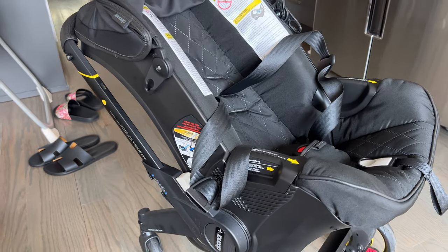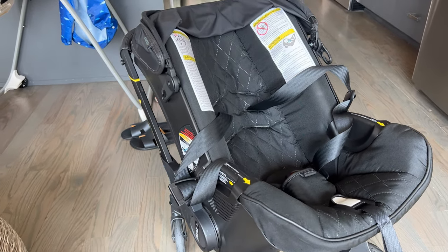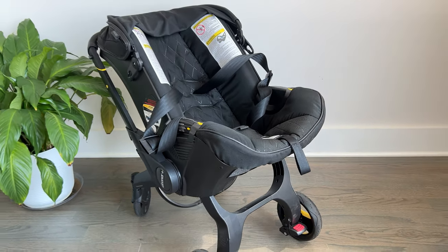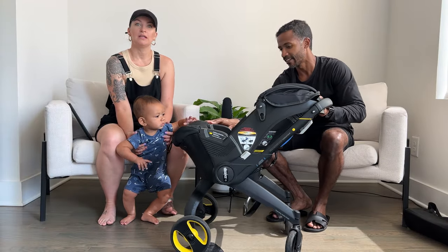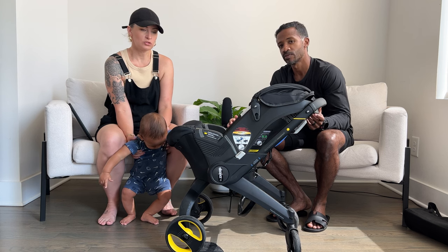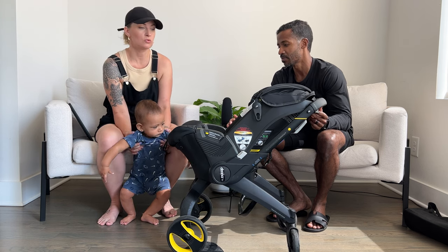Overall, this thing is expensive — like super expensive. We paid eight-something for it. In conclusion, would I buy this now after trying it out? No, absolutely not. It was very short-term use, and even shorter term for us due to our circumstances. Very hot, very heavy — it was difficult for me to put in the car.